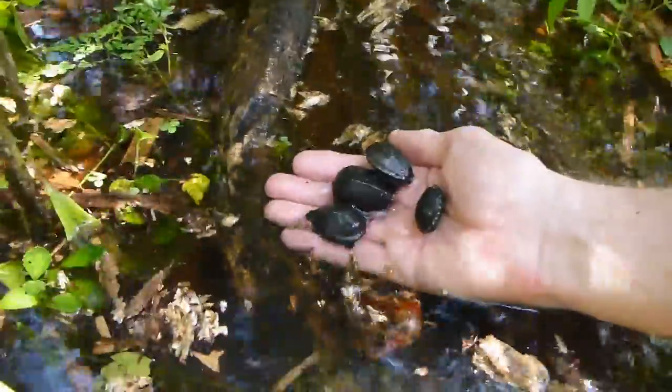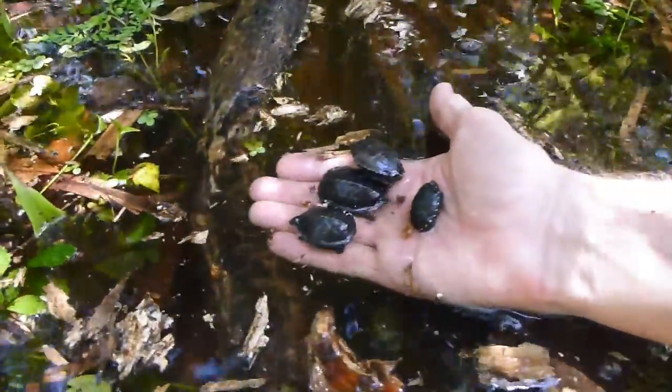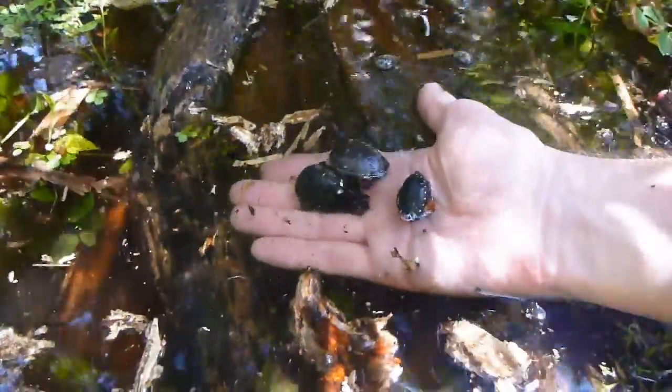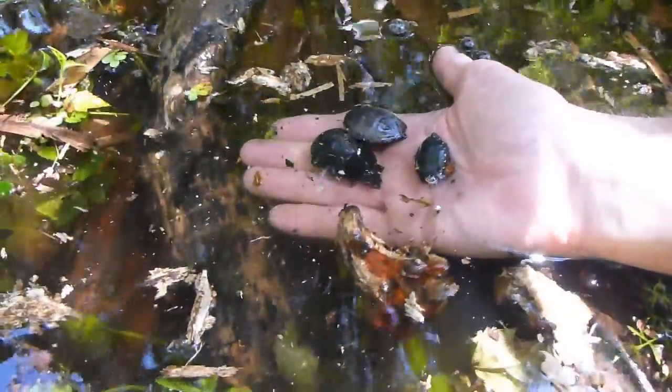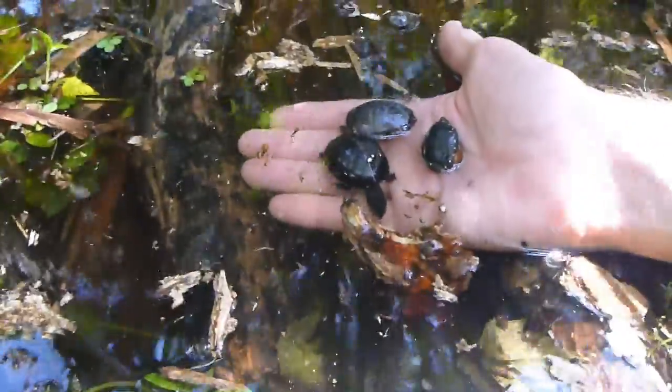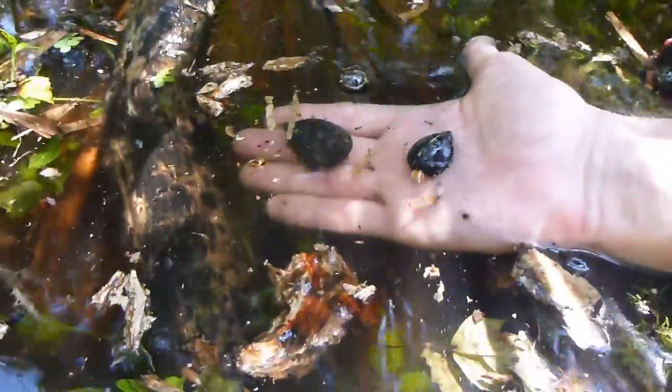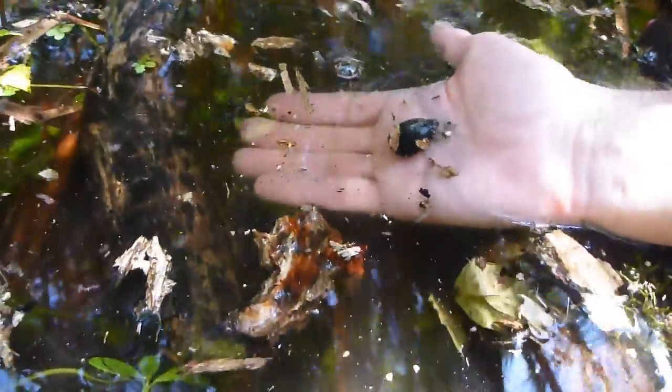You guys, are you ready? Here we go. Come on, don't be afraid. There goes one. Come on, don't dig into my hand — you're supposed to leave! Hurry up, come on. There goes that one. Come on, little number four. Off we go. There you go.